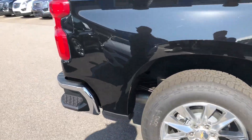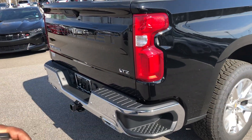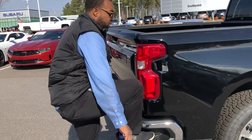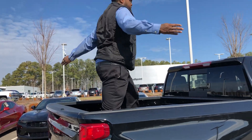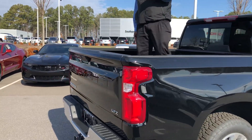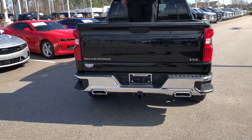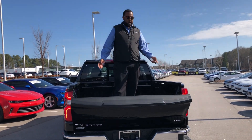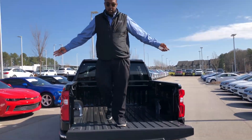On the back side of this vehicle, the step is wider versus the 2018. So now if you've got steel-toe boots — I have Jordans on right now — you can easily step in and out of here, or climb right up. Simple as that.